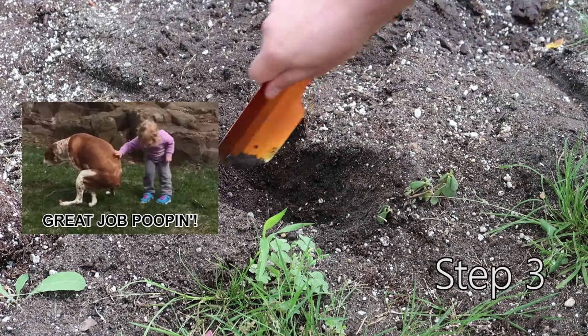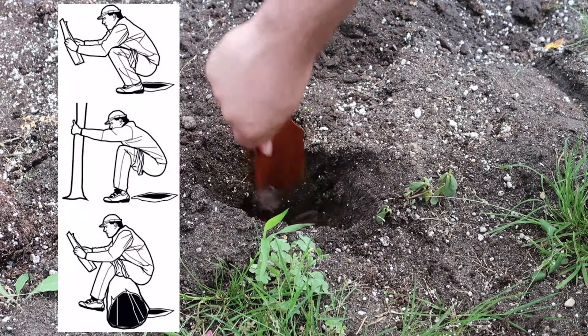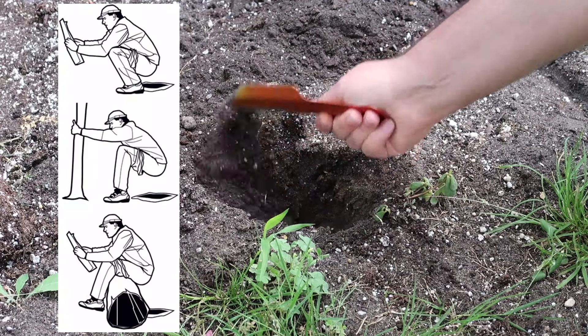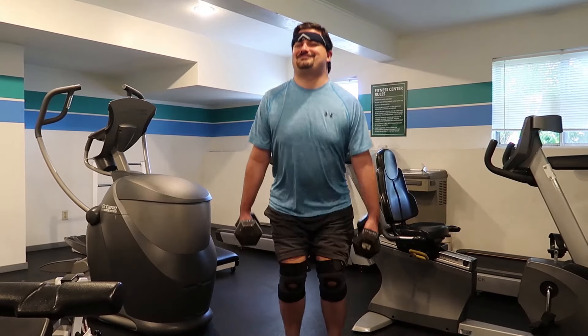Step 3: Drop your soft serve into the hole. It might be awkward not having a toilet on which to sit, so here is a handy chart showing some different positions you might use. Find one that works for you — it may take some practice to get this part down.